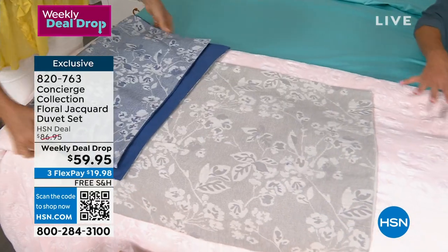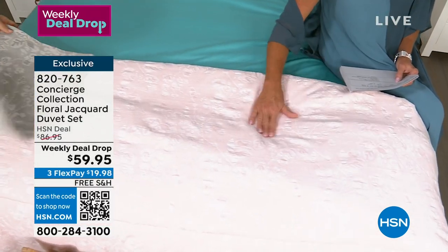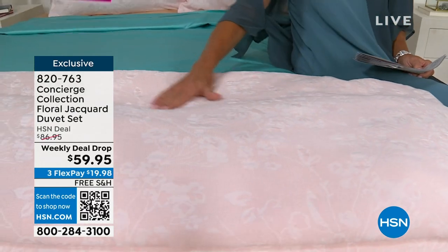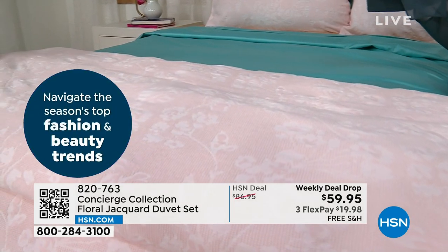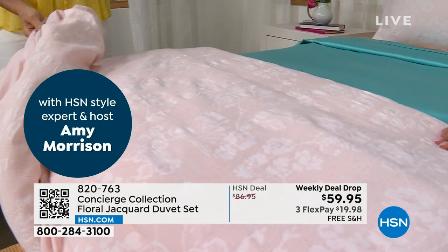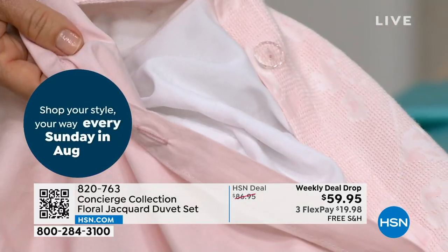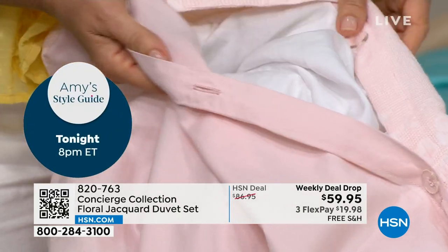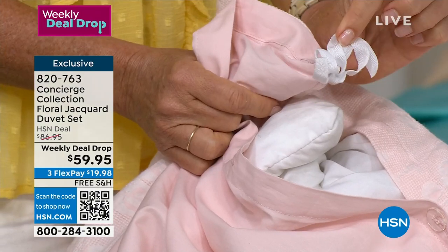You receive the duvet cover and matching shams. That beautiful brocade gives it dimension and texture — and it's soft because it's 100% cotton. Machine washable. You choose your size: full, queen, king, or California king. You're going to put whatever your topper, blanket, or down comforter inside. A duvet cover is like a big slipcover for whatever you put inside, so you can customize your comforter. Right now in summer it could just be a coverlet, and as the weather changes you can add your light to medium weight comforter inside.